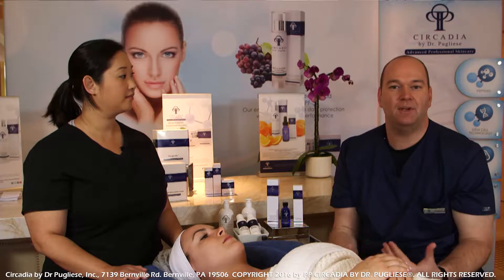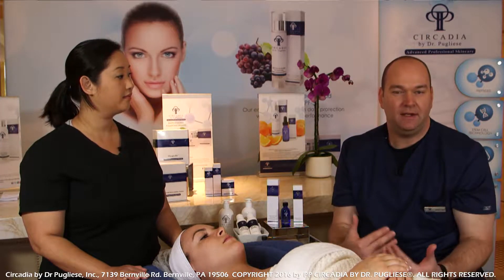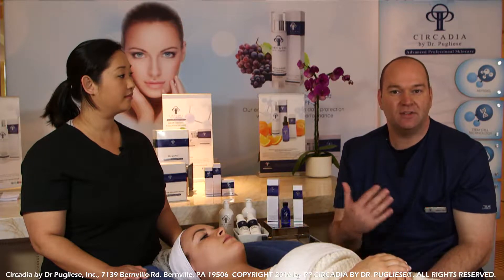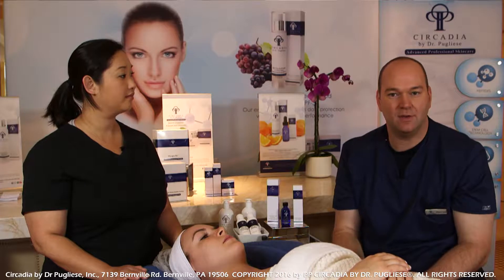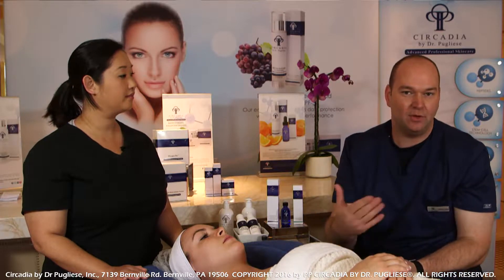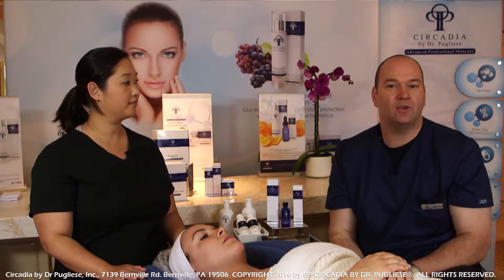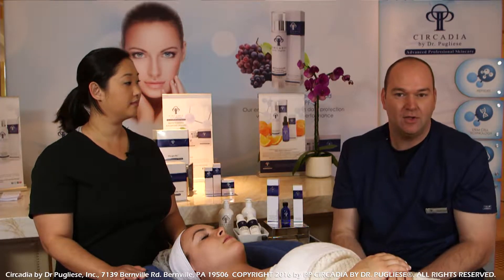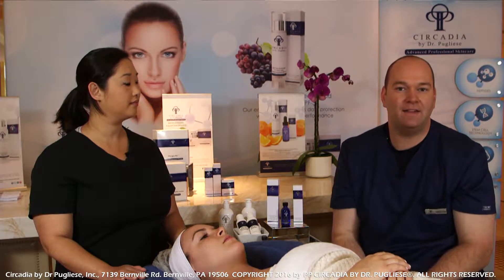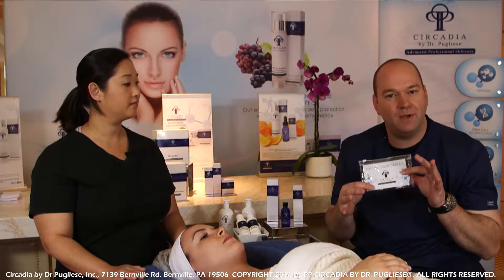Ethanol will break down multiple layers of stratum corneum, so within a couple of days the client can expect some moderate to severe peeling depending on the concentration of the acids and the number of layers applied. Multiple layers can often be applied with ethanol. For today's model, we're using the 12.5% salicylic — the most conservative method — so she can probably expect about five days of peeling.